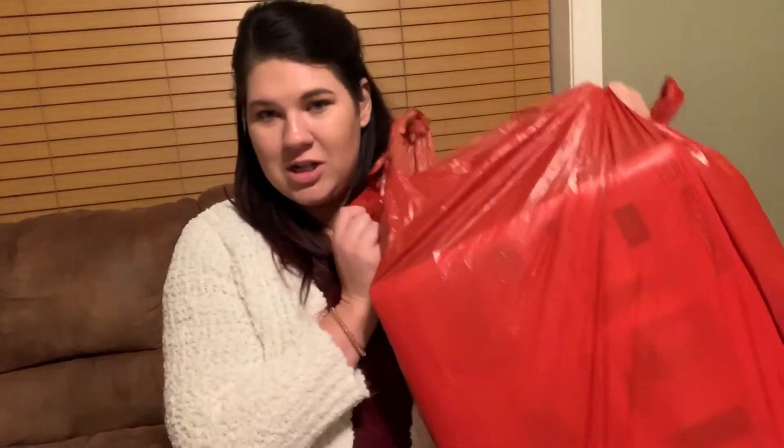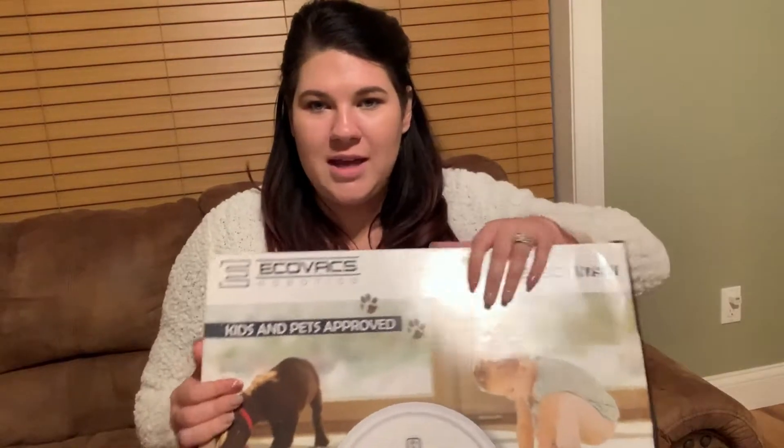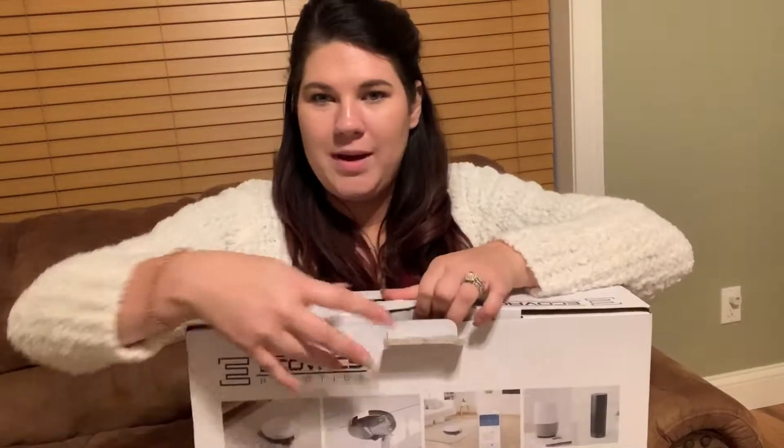So I went to Target — oh, Target! And this is probably my favorite purchase I got. It's called an E-covers robot, and it is a vacuum — like a robot, like a Roomba I guess. It's a digital vacuum where you don't have to vacuum your floors yourself. I've been wanting to get one, and I got it for $140.